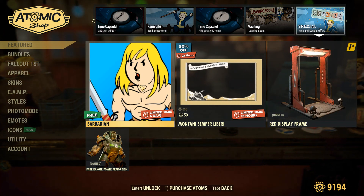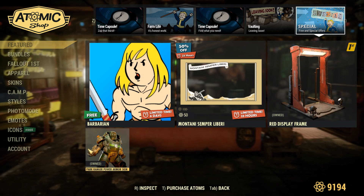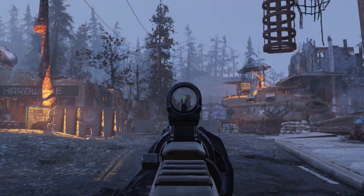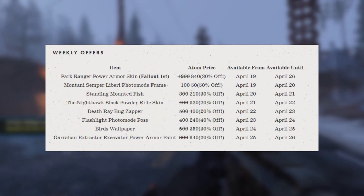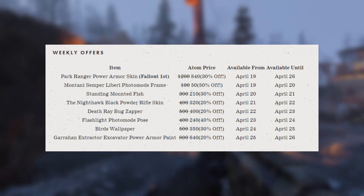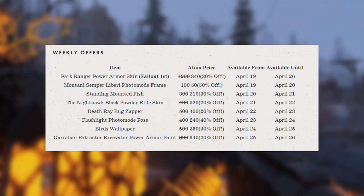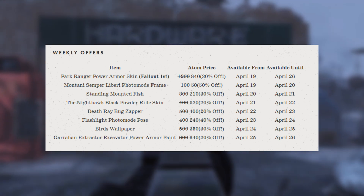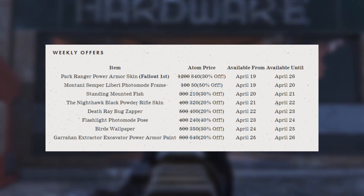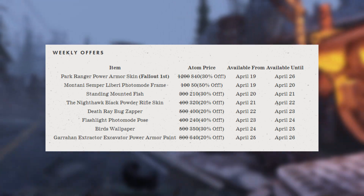Over here we have a free Barbarian icon, a photo mode frame, the red display frame for Fallout 1st members, and the Park Ranger Power Armor skin. We did already get the weekly offers list for this week — the Park Ranger Power Armor skin is going to be here all week for Fallout 1st members on sale. Then the photo mode frame is actually going to be switched out for the standing mounted fish, then after that it's the Nighthawk Black Powder Rifle skin, then the Deathray Bug Zapper, and then the flashlight photo mode pose — I actually don't know what that is, so I'm kind of excited to see what that looks like.